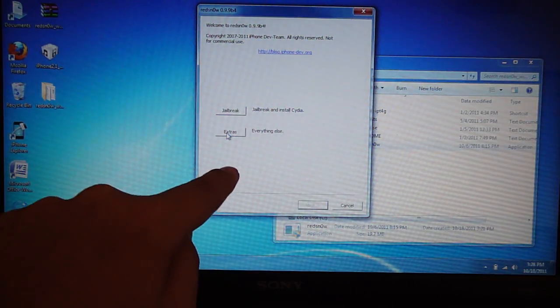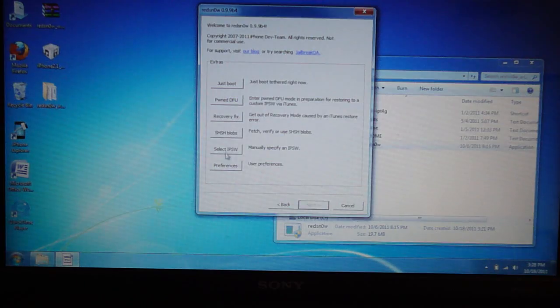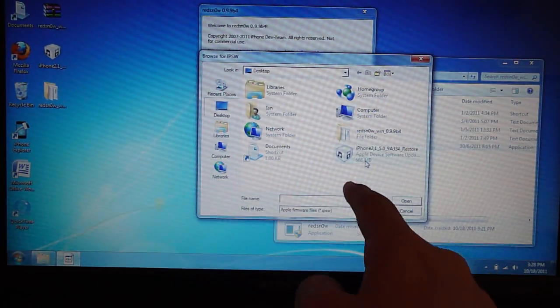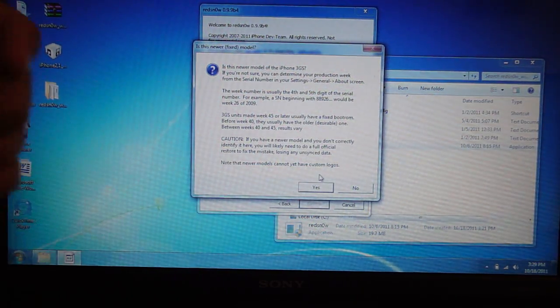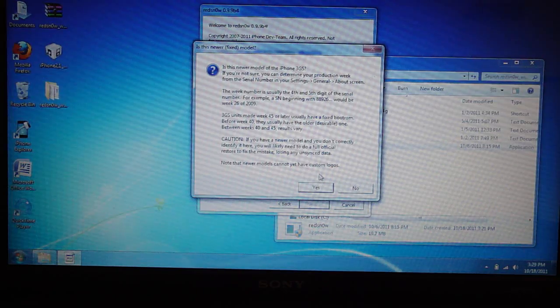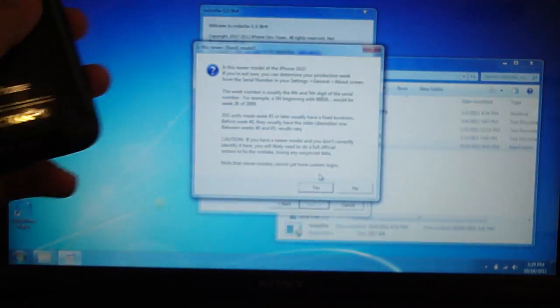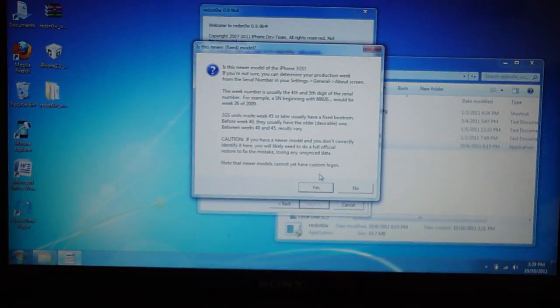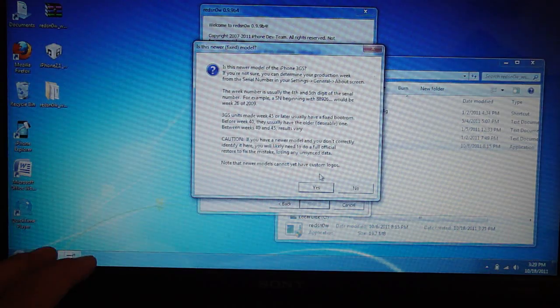Go to Extras, then go to Select IPSW. Find the firmware file 5.0. It's going to tell you that it has been identified — just hit OK. It's going to ask you if you have a new boot ROM or old boot ROM for the 3GS. If you have an iPhone 3GS that just says iPhone on the back, hit Yes.